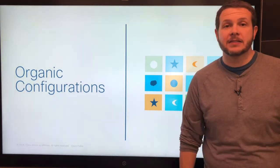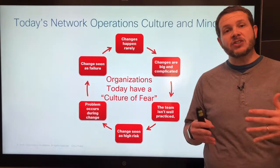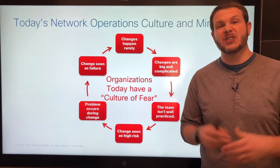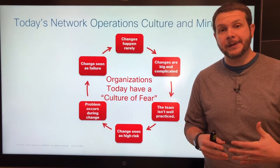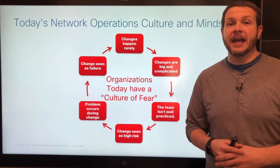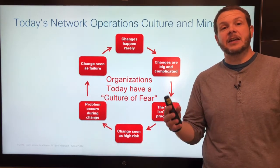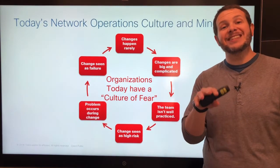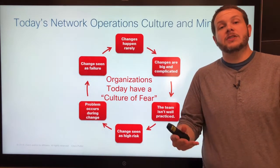All of this leads to what I call the culture of fear inside of networking. Changes rarely happen, and because they rarely happen, they have to be large and complex — we squeeze everything possible into those opportunities. Because they rarely happen, we're not well practiced and those changes are seen as high risk. Every time we do a change, something does go wrong. The change is still seen as a failure if anything goes wrong at all, which reinforces that changes rarely happen.